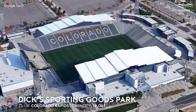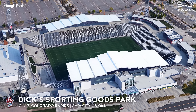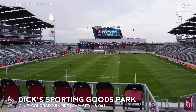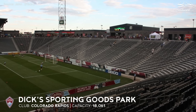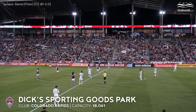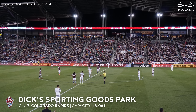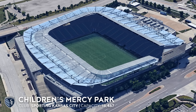Dick's Sporting Goods Park, capacity 18,061 — Colorado Rapids. This is the highest-lying stadium of all in MLS. It is located approximately 1,600 meters above sea level. Opened in 2007, the home of the Rapids has been upgraded several times over the years, although these have not been significant redevelopments.